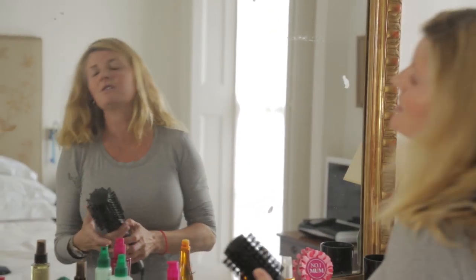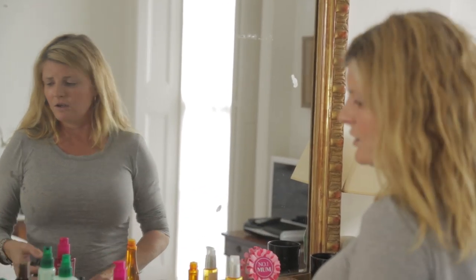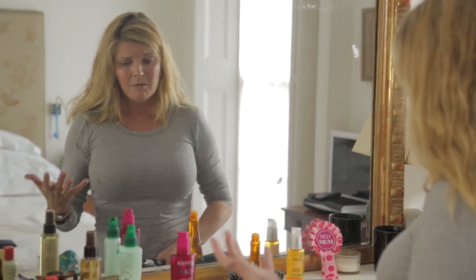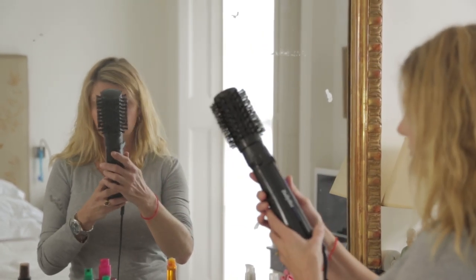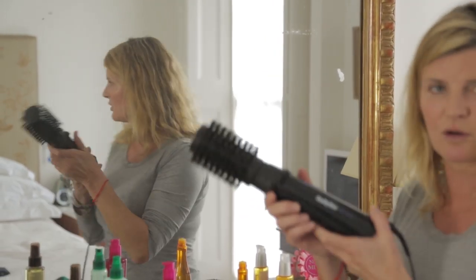Not all of us have the funds to go and have a blow-dry every day. Not all of us have the time, but we love the kind of salon look, the blow-dry look. And I have found this incredible, incredible piece of equipment.